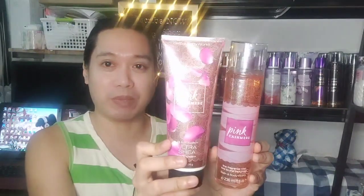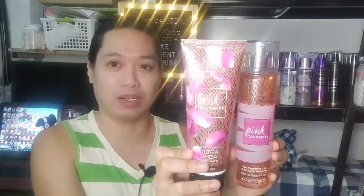Without further ado, let me show you the scent we are going to review today. This is Pink Cashmere. As you can see, this is an old scent, so as you can see right here with the bottle, it doesn't have the notes like most bottles that we have right now.